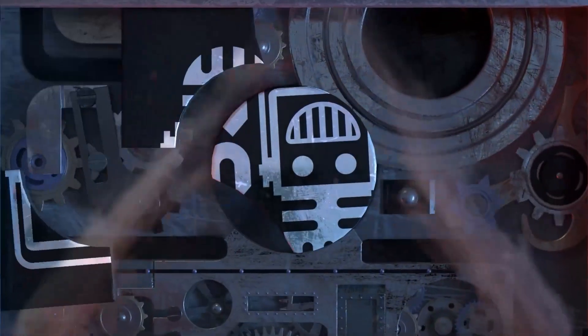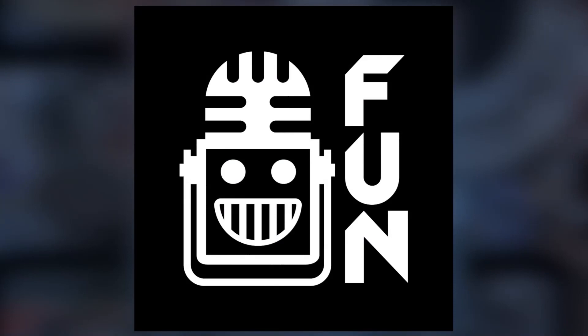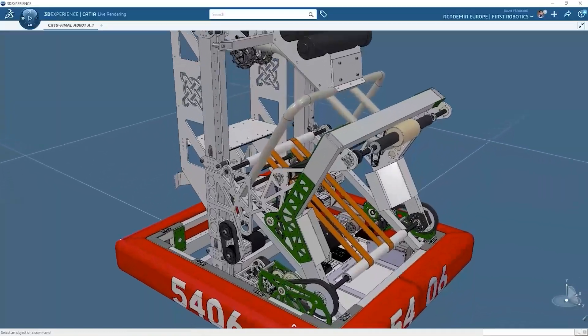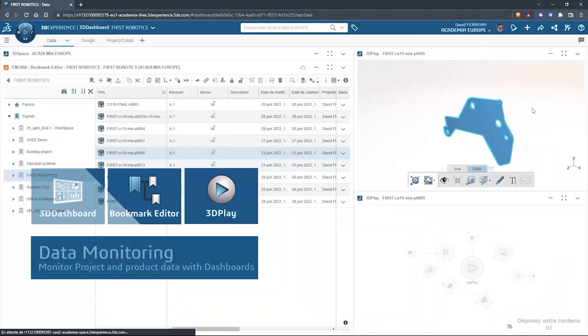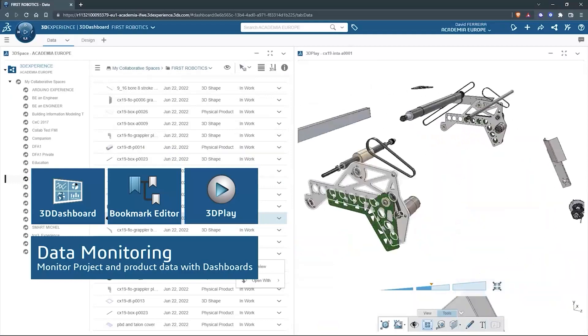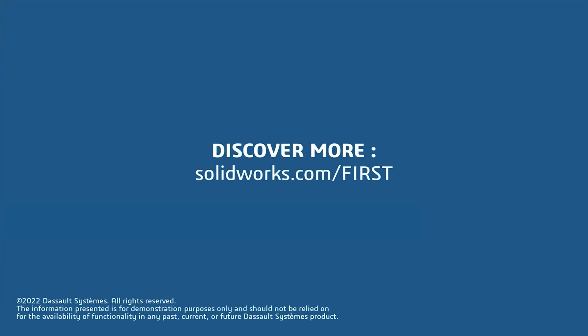First Updates Now is made possible by viewers like you and also the following sponsors. SolidWorks is free for FIRST teams. Over 80% of US engineering schools and 370,000+ companies use SolidWorks to design great products. SolidWorks can help you design a great robot on desktop or on the cloud. Go to SolidWorks.com/first to register your team.